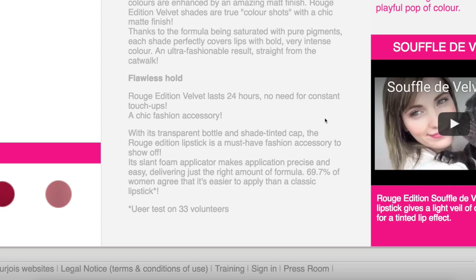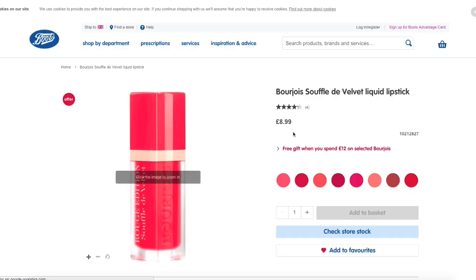It's described as a chic fashion accessory — apparently the bottle design is a must-have fashion accessory to show off. Oh man. According to the Boots website, where I did buy it in-store, it is £8.99. So yeah, that's it — I am excited to test out this supposed fashion accessory slash lipstick with you all.